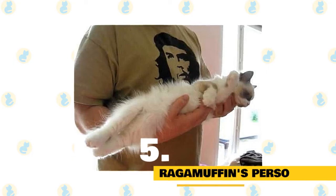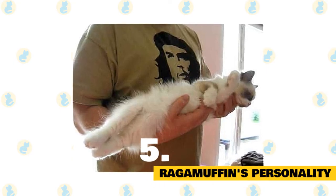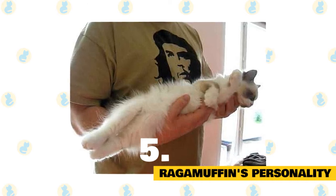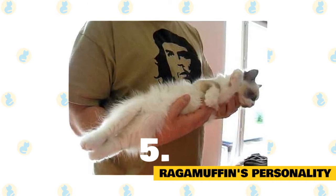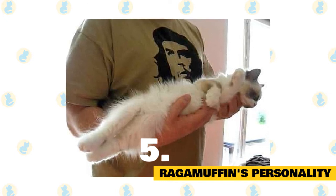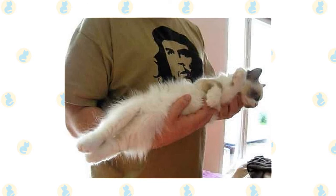Fact 5: Ragamuffin personality. The Ragamuffin is a placid cat but does not really go limp when you hold her. She is even-tempered and gets along well with all family members. Changes in routine generally do not upset her, making her an ideal companion for those living in apartments.